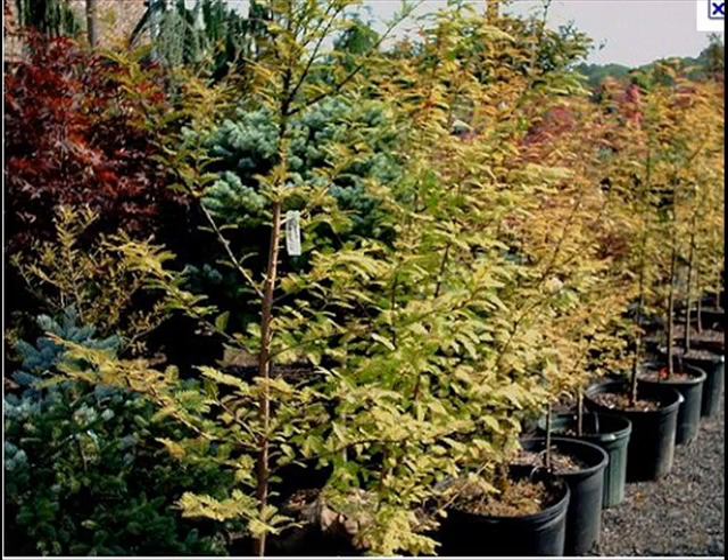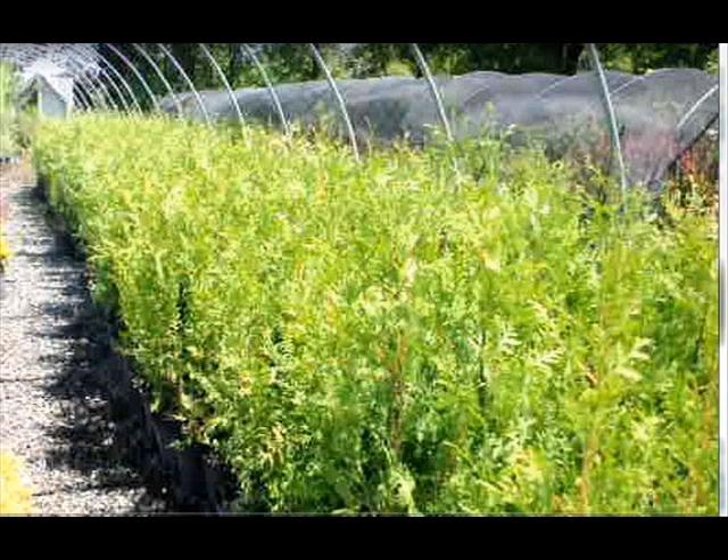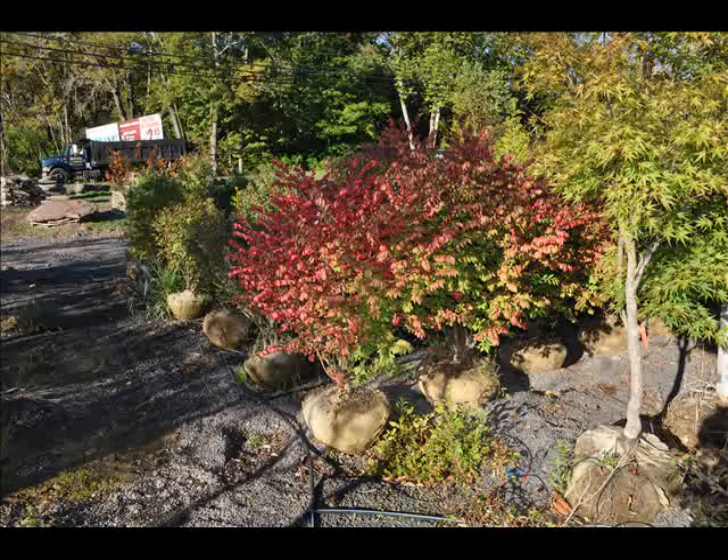We can also supply you with bald cypress, larch, and eastern red cedar. In the way of shrubs, we have arrowwood viburnums, bayberry, Blackhaw viburnums, a whole range of viburnums, dogwoods, red twig, and silky dogwoods, and elderberries.